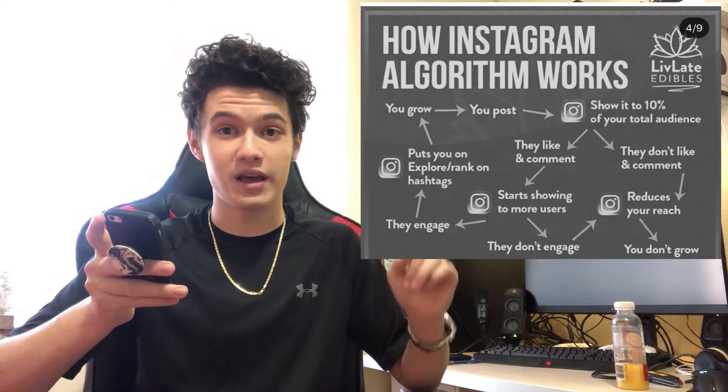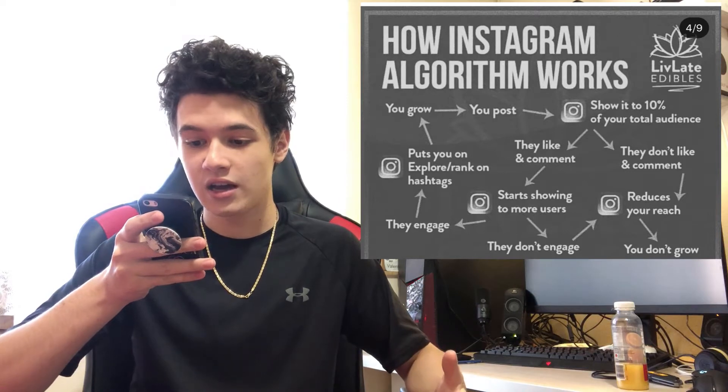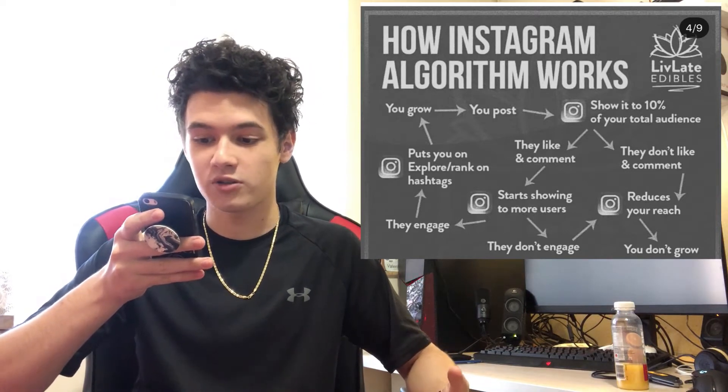My last and possibly most important piece of advice is to try to understand the Instagram algorithm and how it reacts to the type of posts you're making. I found a pretty clear layout of how the algorithm works on Instagram, and I personally think it's pretty accurate — I'm going to pop it up and explain it. You start to grow by posting, and then Instagram shows that post to about 10% of your total audience.